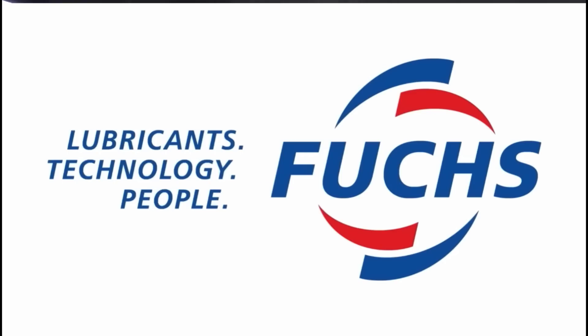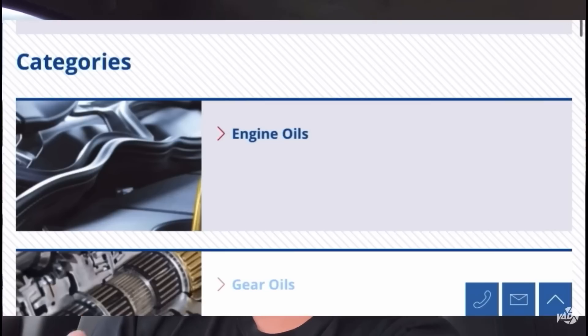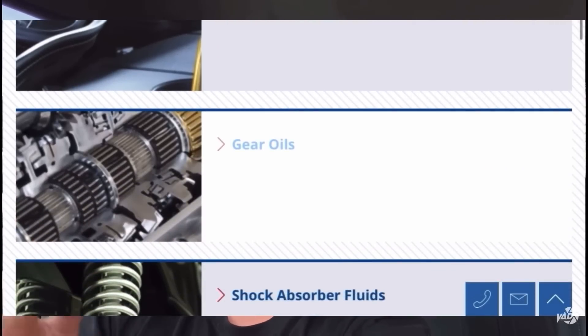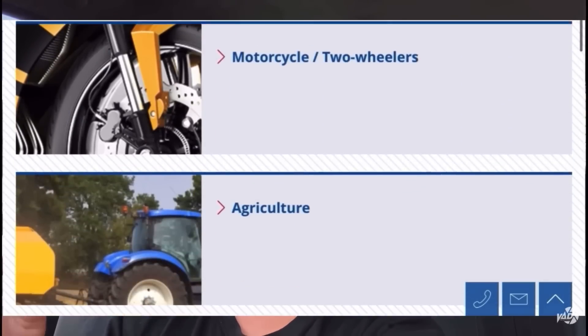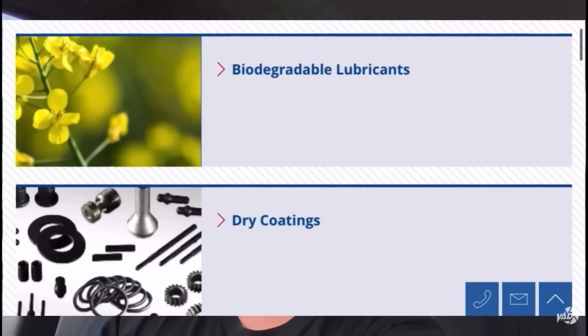Before we get into this video, I'd just like to thank my sponsor, which is Fuchs Oils and Lubricants. They are the world's leading independent brand which manufactures oils for vehicles as well as lubricants for industrial sectors. You can check them out - I've put the link in the description for the website and social media platforms.